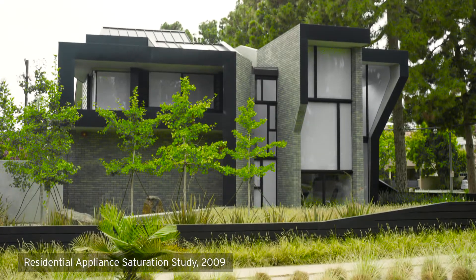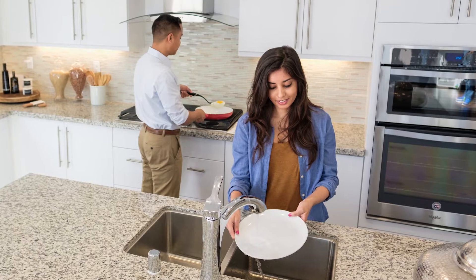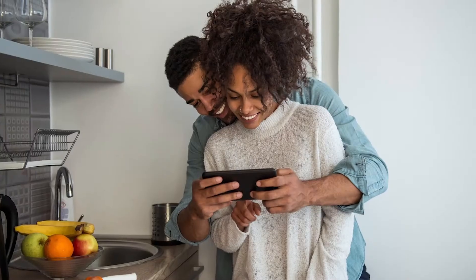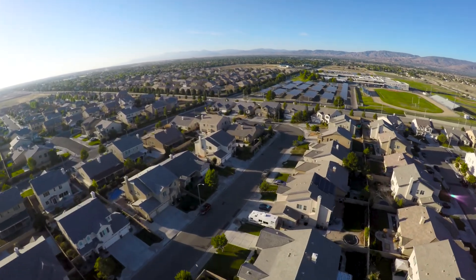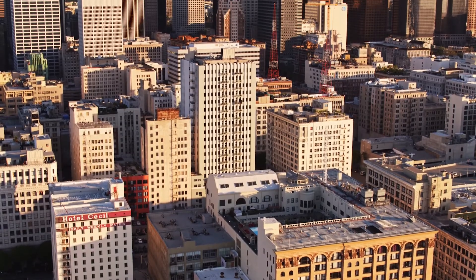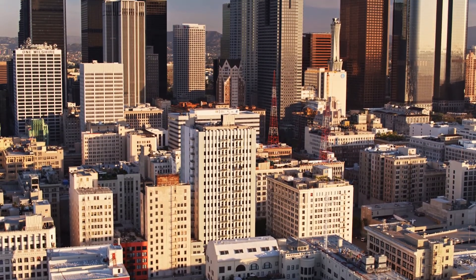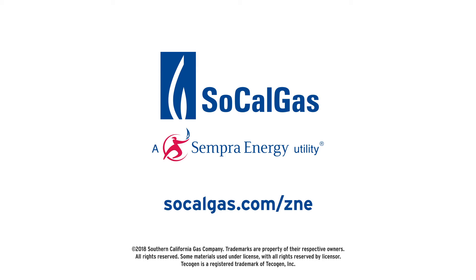More than 90% of Southern California customers use and prefer natural gas for heat and hot water. So wherever people live, work, and play, natural gas will continue to be a part of the energy mix that powers the Southern California lifestyle. As California grows into the 21st century, SoCalGas will help lead the way to our clean energy future. For information on incentives available to help you build dual-energy ZNE homes more economically, visit SoCalGas.com/ZNE.